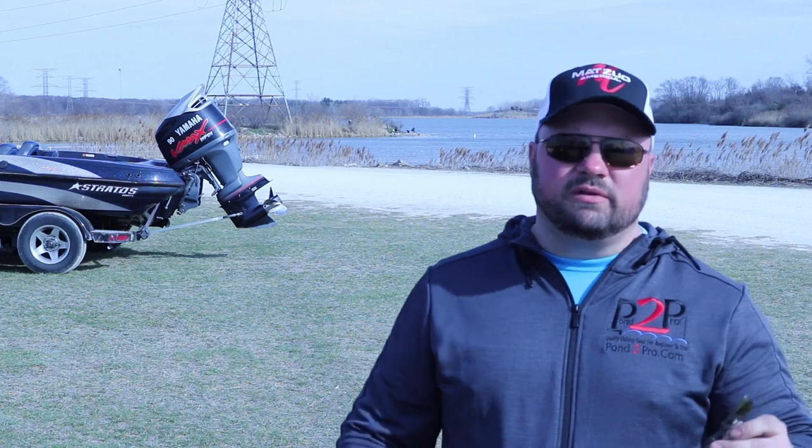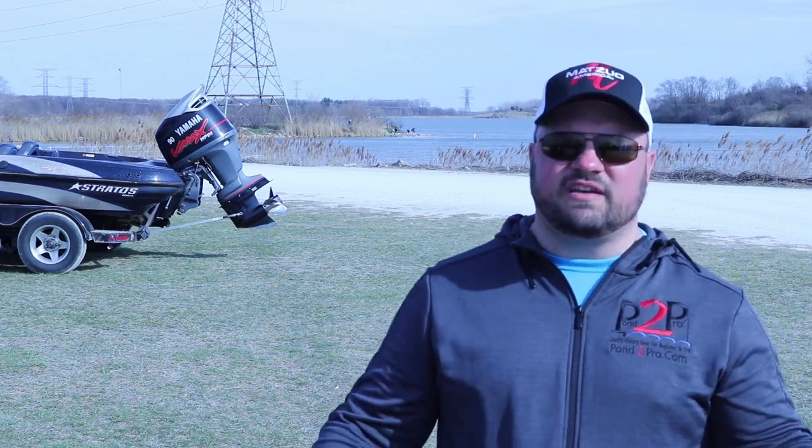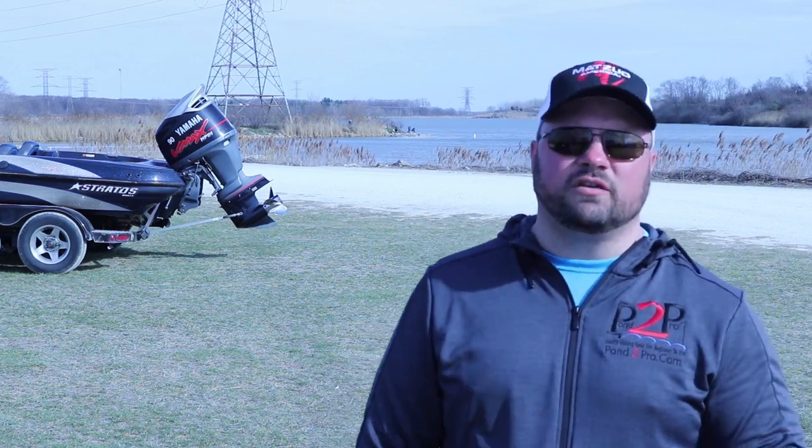We wish we had a few bigger bites, but we did catch some quality fish. I believe we finished in the top half, maybe in the top 20, so we're pretty happy with the day. It was a fun day.